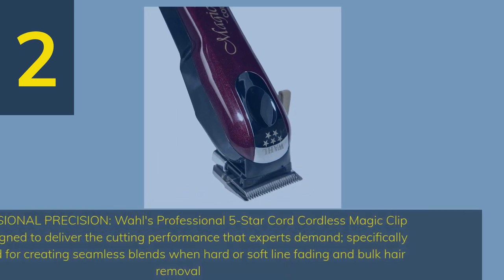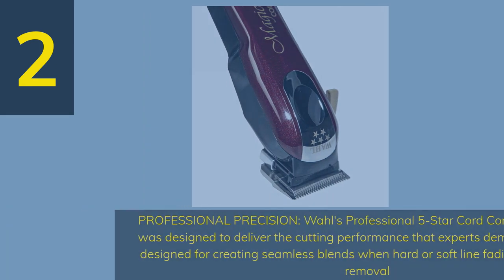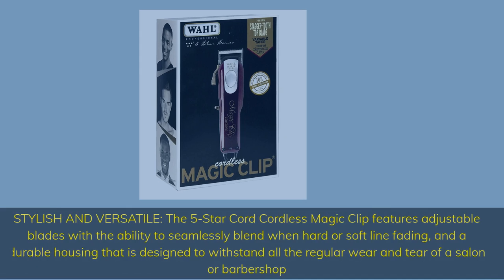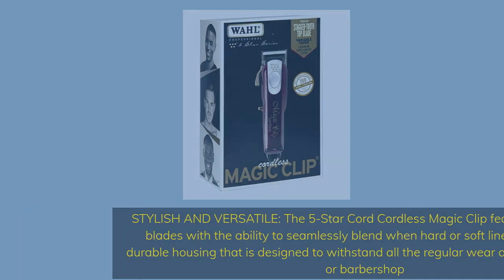Number 2: Professional Precision — Wahl's Professional 5 Star Cord/Cordless Magic Clip was designed to deliver the cutting performance that experts demand, specifically designed for creating seamless blends when hard or soft line fading and bulk hair removal. Stylish and versatile, featuring adjustable blades and a durable housing designed to withstand all the regular wear and tear of a salon or barbershop.